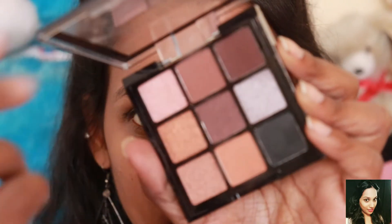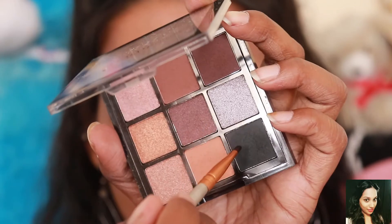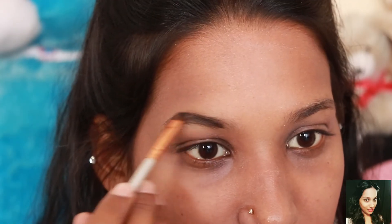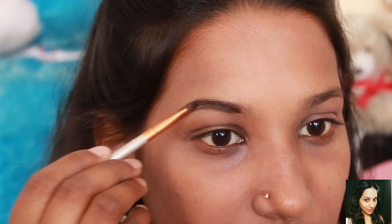Now we're starting with the eyebrows. I'm using this Swiss Beauty palette, which is the best palette for each and every look. Fill in your eyebrows properly so that they also look natural.